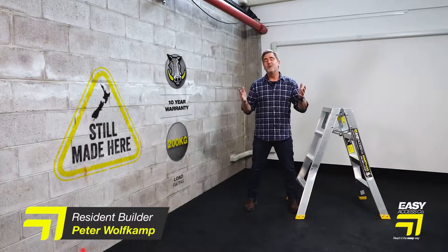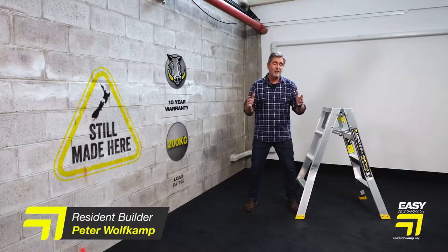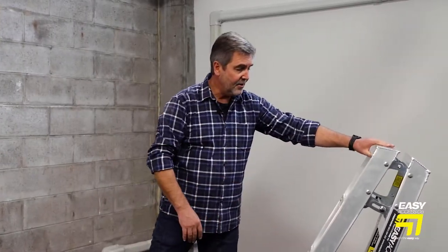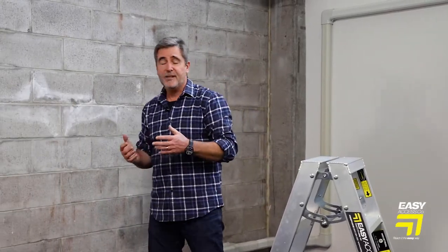Let me introduce you to the Warthog ladders from Easy Access. Across the range they share a number of features. They are all made in New Zealand. These ladders are all fully welded. They use the box section for additional strength and this one-handed operation for easy opening and closing.